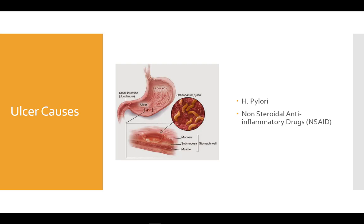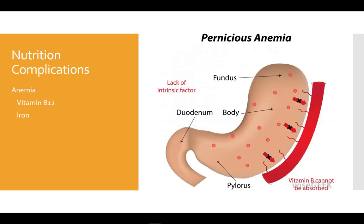However, both do have some nutrition complications. Anytime the stomach is affected, there are similar nutritional implications whether gastritis or ulcers. One of our main concerns is anemia due to losses of vitamin B12 and iron. Recall that the stomach is where vitamin B12 is released from food and where intrinsic factor, required for B12 absorption, is secreted.